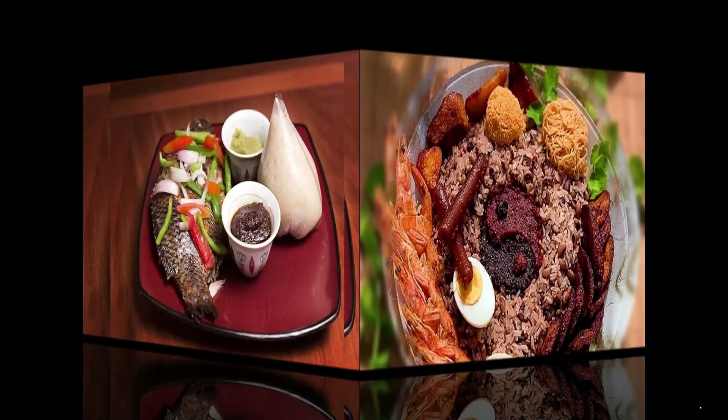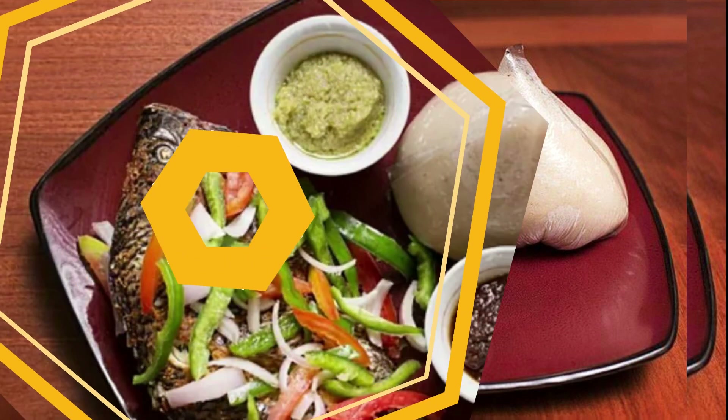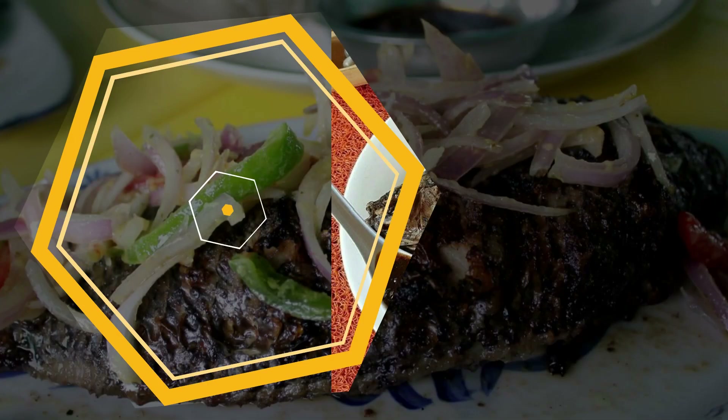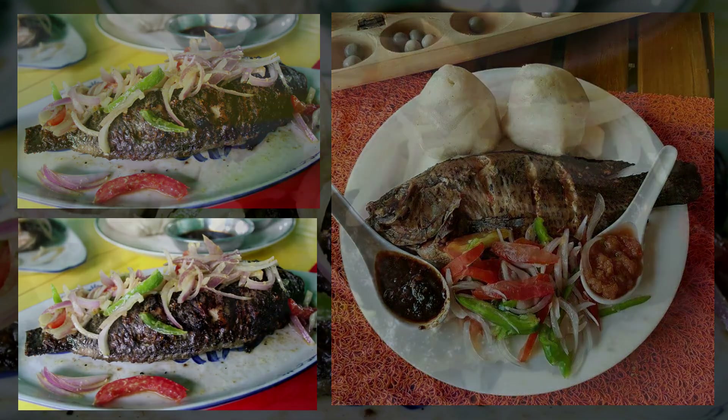Number four on our list is banku and tilapia. Considered by some as a meal shared mostly by friends and lovers, banku and grilled tilapia is a popular Ghanaian delicacy. Although a heavy meal, it is mainly eaten at night when friends meet at their favorite tilapia joints. This delicacy is mostly garnished with sliced onions, green pepper or tomato and consumed with shito or green pepper sauce.